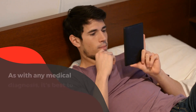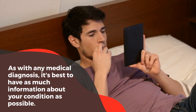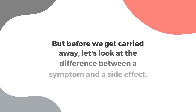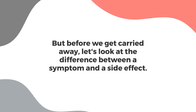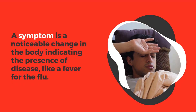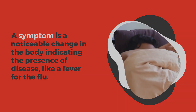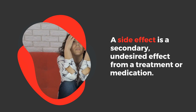As with any medical diagnosis, it's best to have as much information about your condition as possible. There are several potential symptoms and side effects of genital herpes, including some unusual symptoms and potential social consequences. Let's look at the difference between a symptom and a side effect. A symptom is a noticeable change in the body indicating the presence of disease, like a fever for the flu. A side effect is a secondary undesired effect from a treatment or medication.